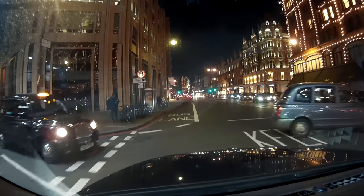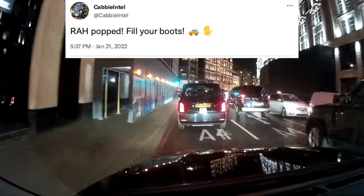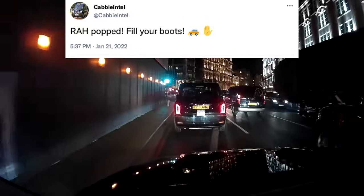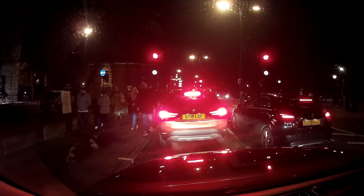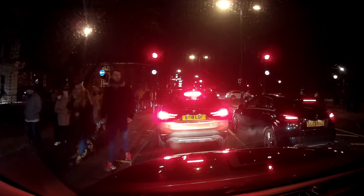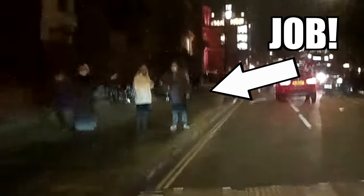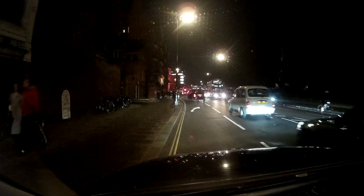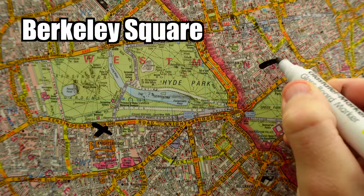I start heading back to the centre, but on the way I get a Twitter notification saying that the Royal Albert Hall has popped. As I head towards the Royal Albert Hall, you'll notice that there's a lot more pedestrians in the area, which could signify that there is an event that's just finished. I pick up my passengers and then learn that it's actually the Cirque du Soleil that's at the Royal Albert Hall.